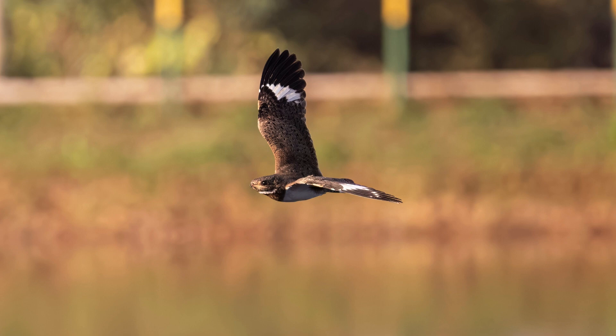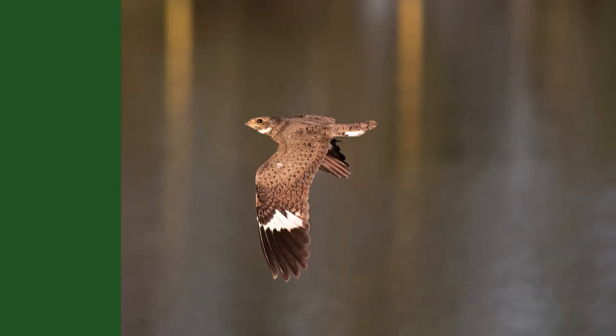The long dark wings have a striking white blaze about two-thirds of the way out to the tip. In flight, a V-shaped white throat patch contrasts with the rest of the bird's plumage.